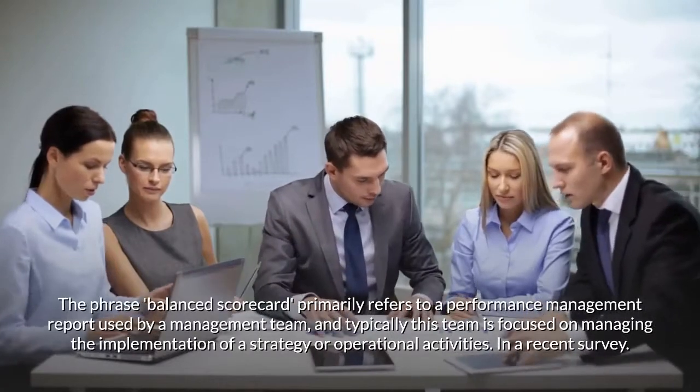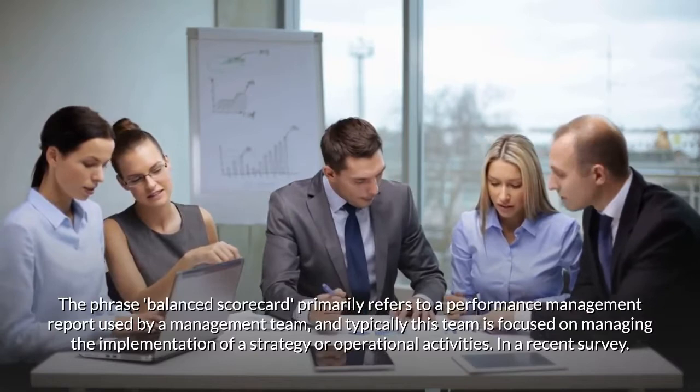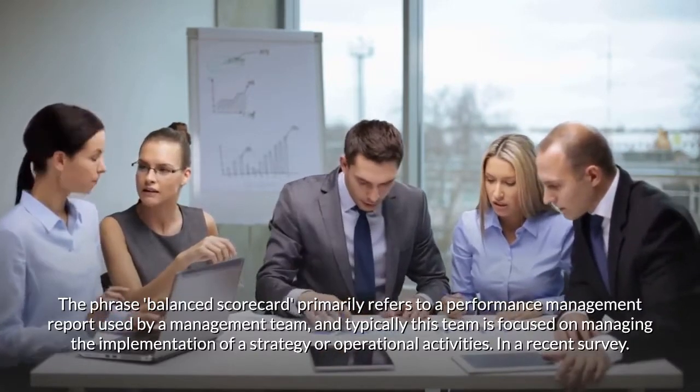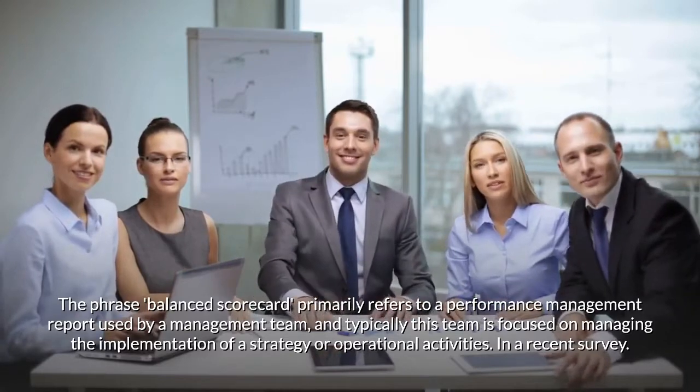The phrase 'balanced scorecard' primarily refers to a performance management report used by a management team, and typically this team is focused on managing the implementation of a strategy or operational activities.